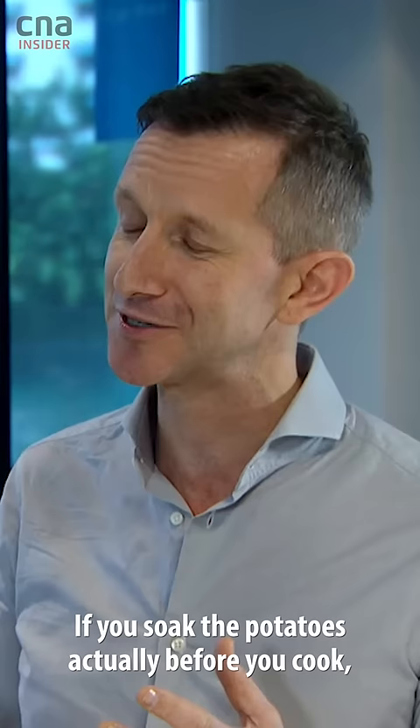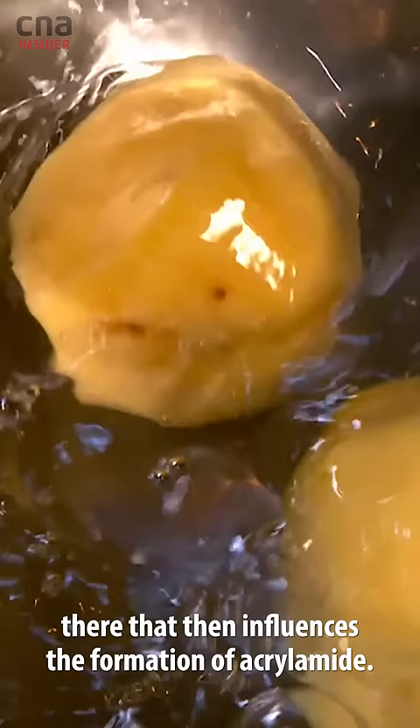If you soak the potatoes before you cook, that will remove a lot of the starch, and that's where the sugar content is that then influences the formation of acrylamide.